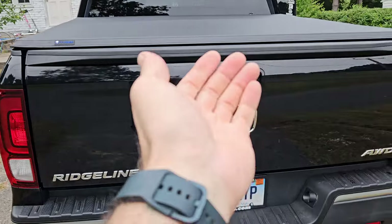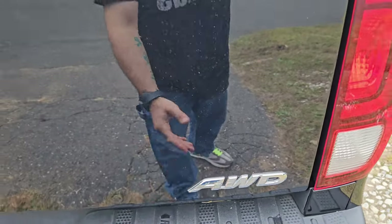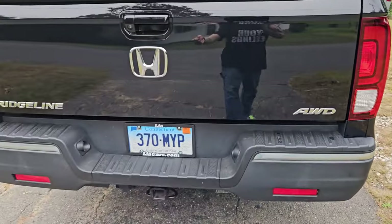The tailgate comes down like a traditional tailgate, but you can also grab it underneath and it'll swing all the way out to the side — which is a really cool feature.